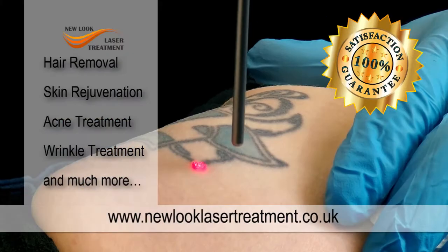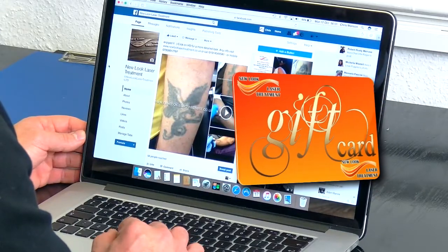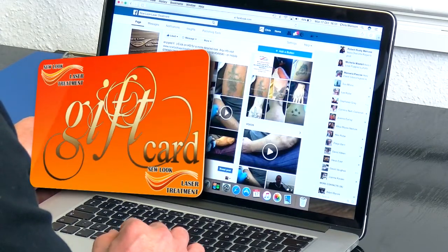Ask us about our guaranteed tattoo removal package and our best price guarantee. Why not treat a loved one with one of our gift cards? www.newlooklasertreatment.co.uk